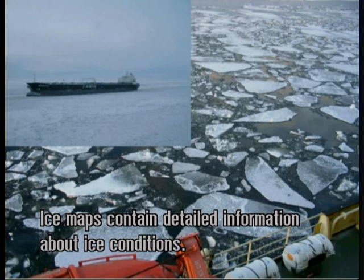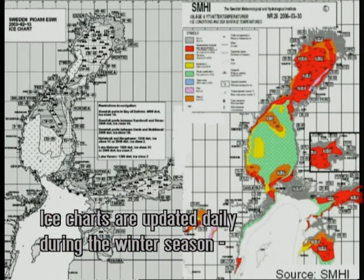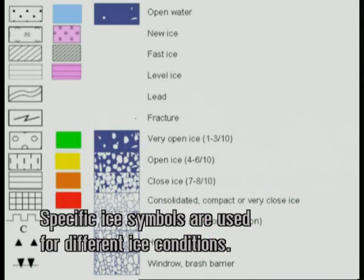Ice maps contain detailed information about prevailing ice conditions. Ice charts are updated daily during the winter season and are published either in black and white or colour coded. Specific ice symbols are used for different ice conditions.